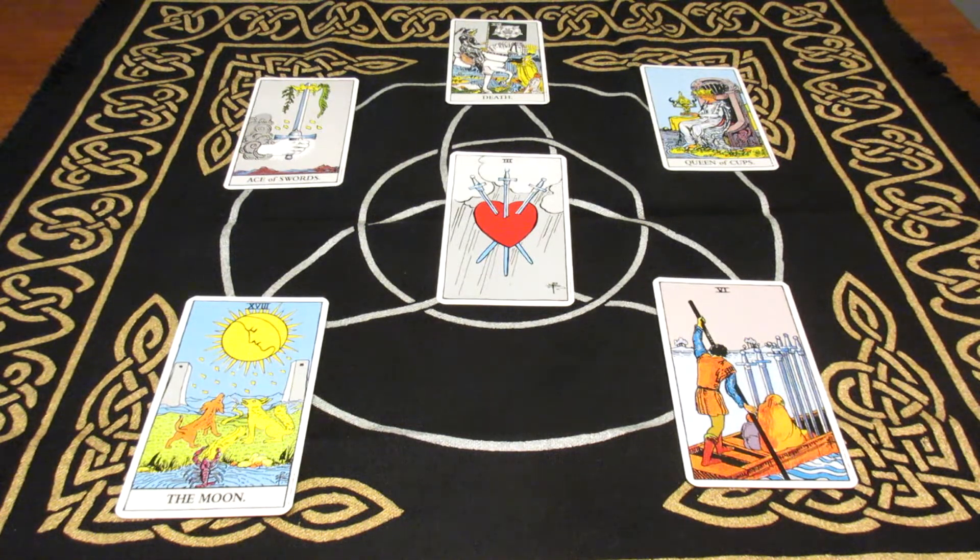I notice there are no wands and no pentacles, and I take that into consideration when doing a reading. For me, the lack of pentacles represents a lack of stability, and the lack of wands represents a lack of movement going forward. So in general, this would tell me that the relationship is stagnant. Wands also represent conflict, and there is one water card — a chalice — which represents emotions.